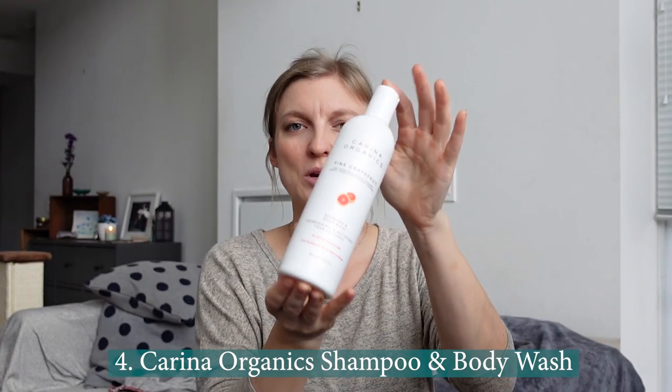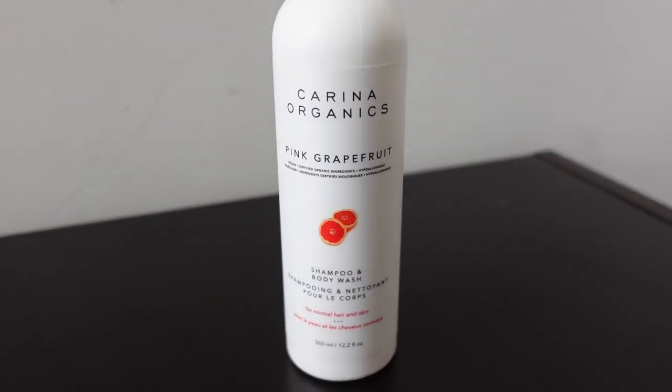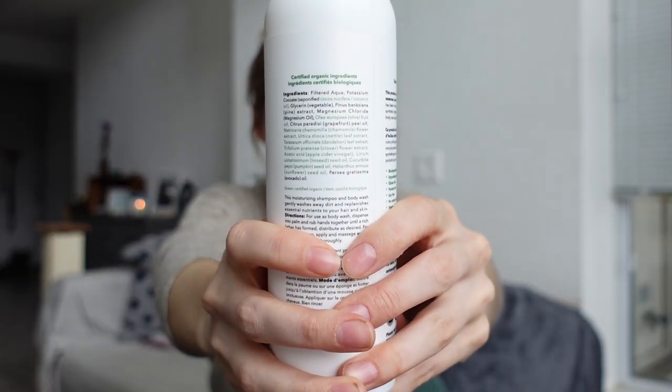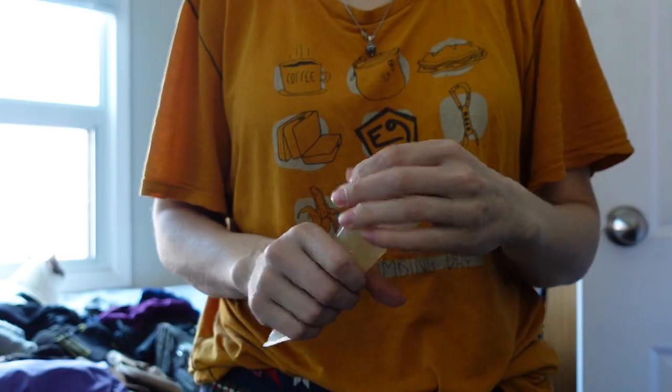Number four is this Carina Organics shampoo and body wash. I use this for just about everything. According to their description, it is vegan, biodegradable, hypoallergenic, safe in rivers, lakes and oceans, and made with certified organic ingredients. The ingredient list is just so natural compared to your average shampoo or soap bottle. I like that whether I need to clean my hair, my body, my clothes, or my dishes, I can do that knowing it's biodegradable and organic. I pour this into a smaller container, and so long as I use it sparingly, that container can last me up to a month. Big fan.